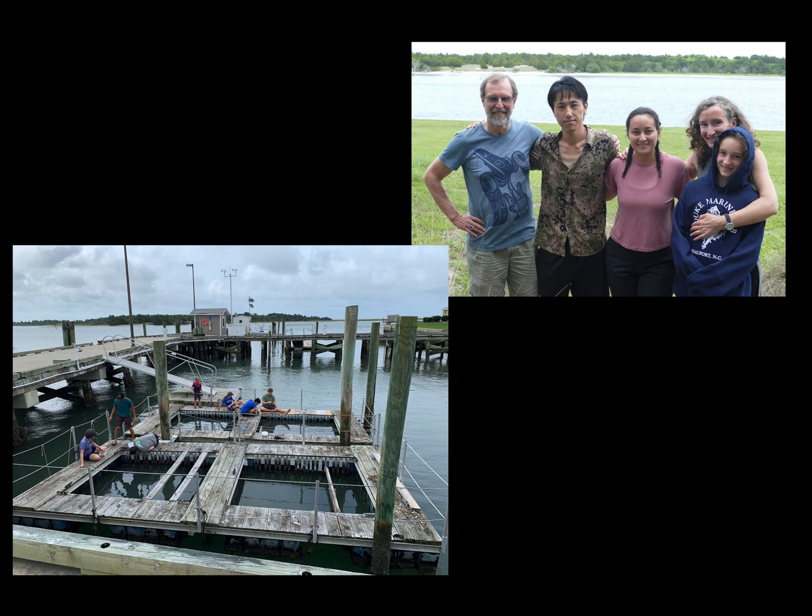Before we knew it, two colleagues joined us out at the Duke Marine Lab in coastal North Carolina. Professor Rich Palmer at the University of Alberta in Canada and his postdoc, Dr. Tominari Kaji from Japan, came out to help us find and study these amazing creatures.